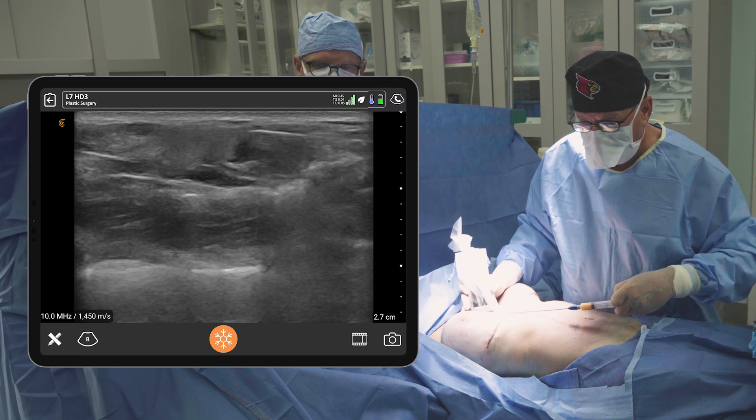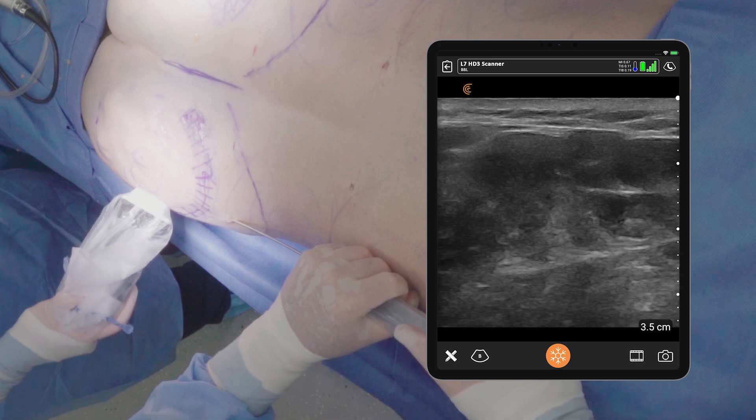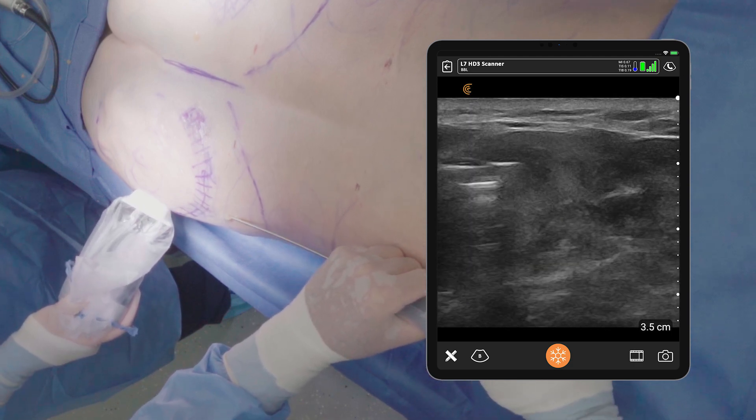The handheld you would think would not have the image quality of the bigger devices, but it does. It's every bit as good as any of the devices that I've seen that are on a cart that cost 10 times more.